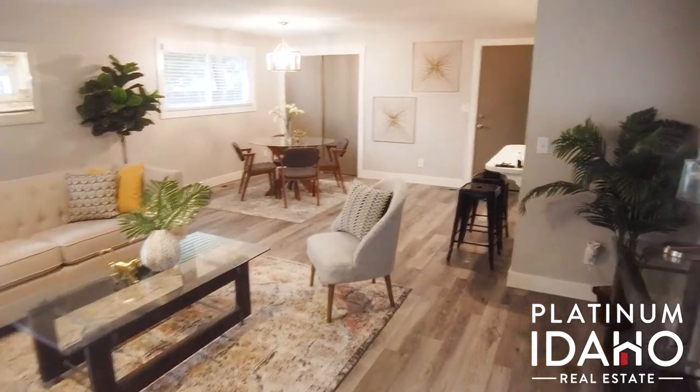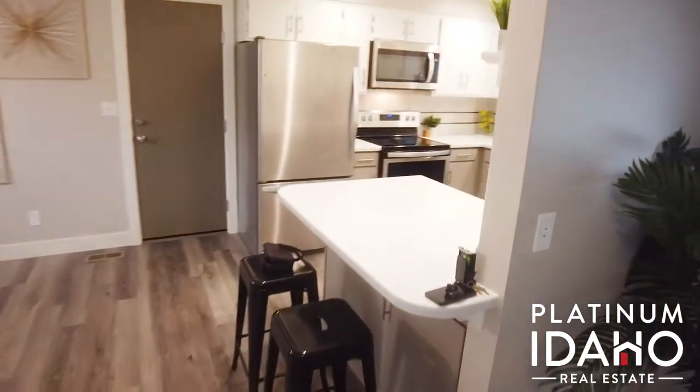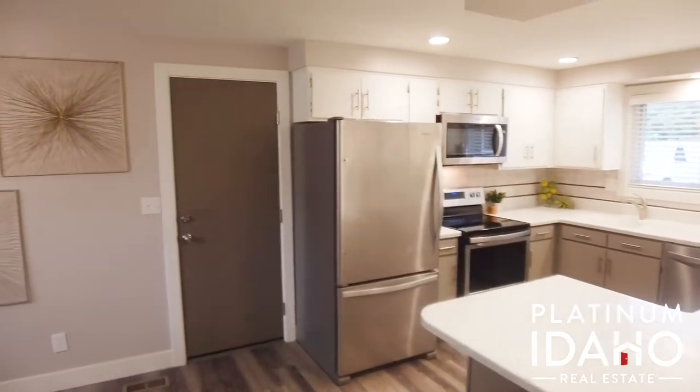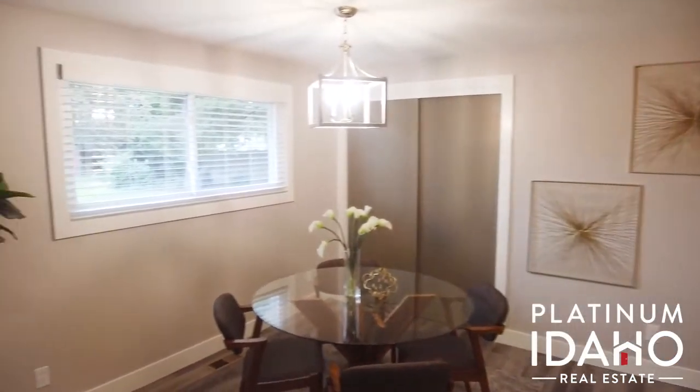I really love the openness of the kitchen and the dining and the living area. The kitchen's been nicely updated with solid surface countertops, new stainless appliances last year, and lots of canned light and natural lighting as well.